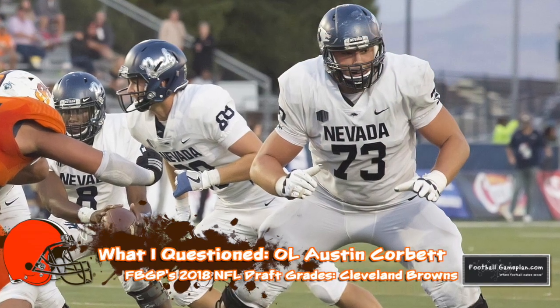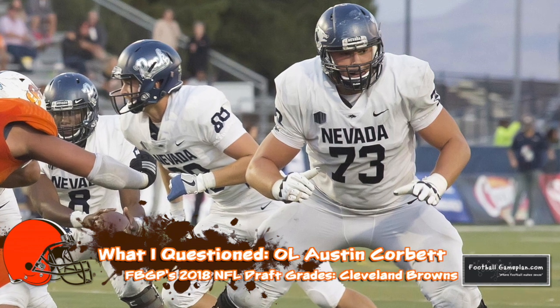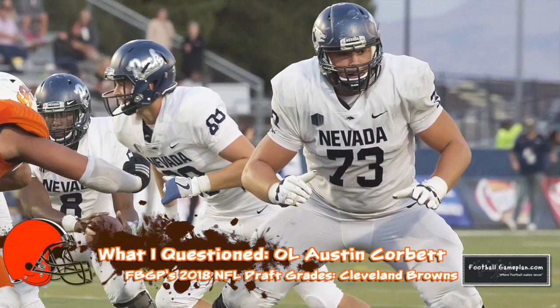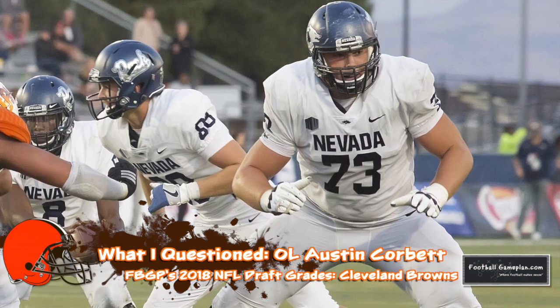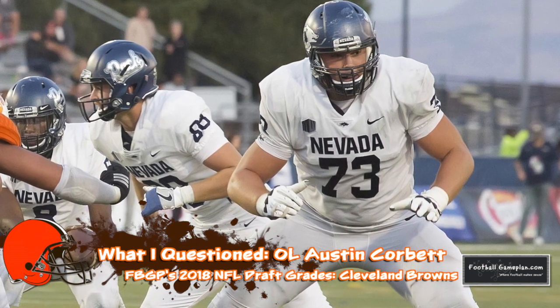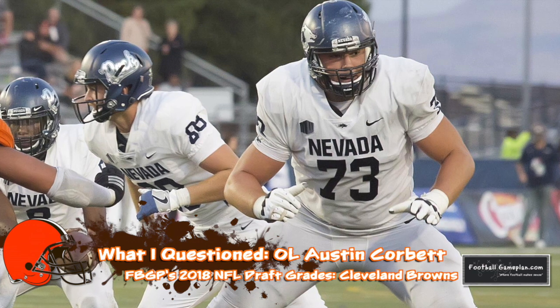I also questioned the Austin Corbett selection. He's a versatile swing player, but I thought second round was a bit too rich for a team that could have addressed a need elsewhere. Is he good enough to play left tackle? If not, how much do you expect to play him as a rookie? I just question the fit juxtaposed to the round where he was selected.